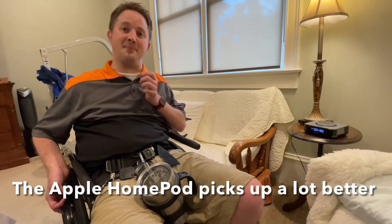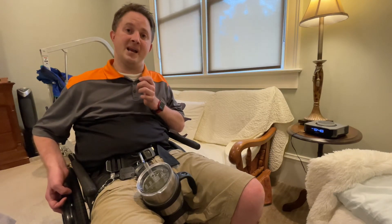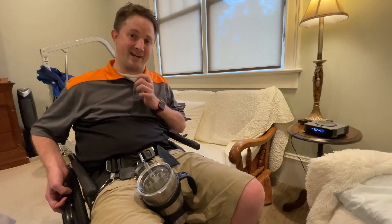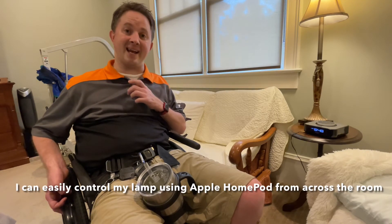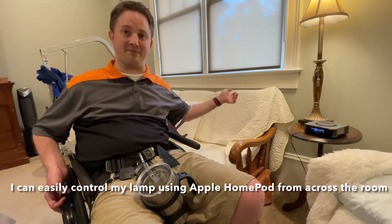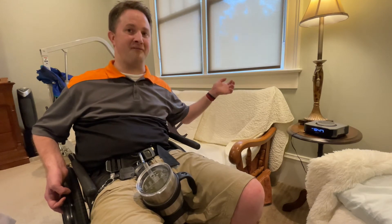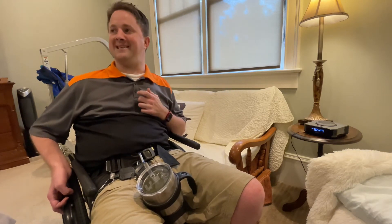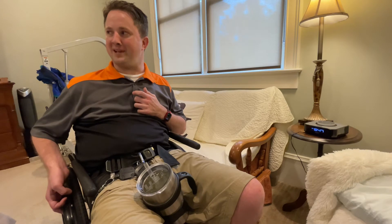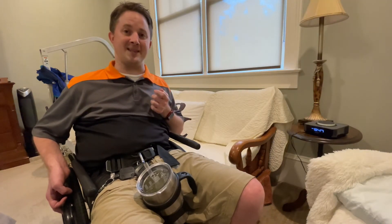The Apple HomePod picks up a lot better and it uses the wake word Hey Siri. If I say it loud enough, I can actually get it to control the lamp, which I turn on and off from my bed. Hey Siri, turn off lamp. There it goes right there.